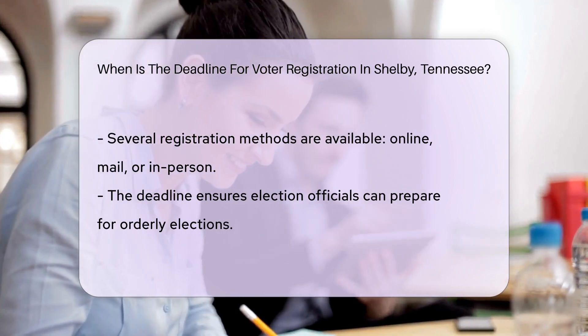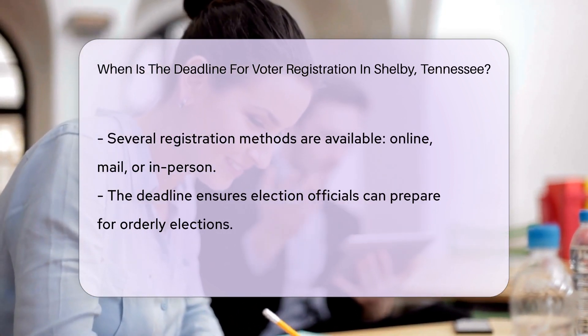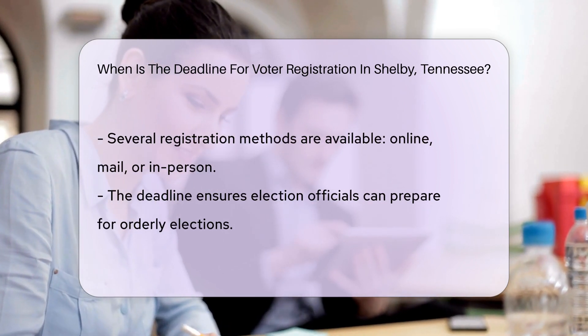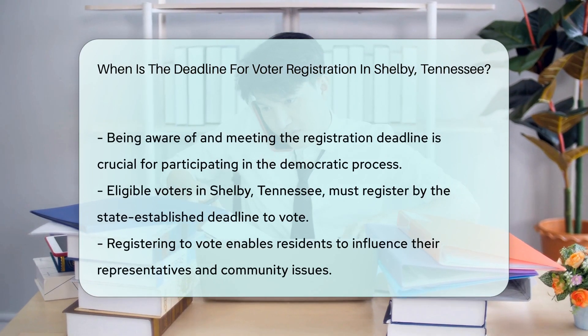To register to vote in Shelby, Tennessee, residents can utilize several methods. These include online registration, mailing in a registration form, or registering in person at designated locations.